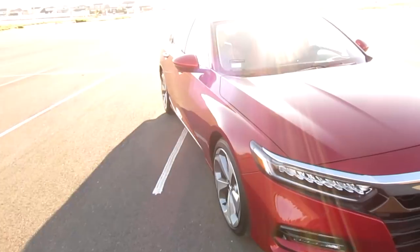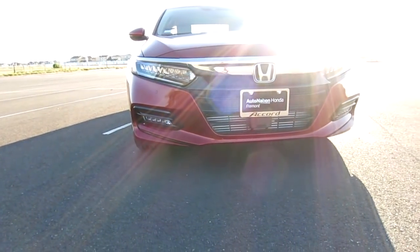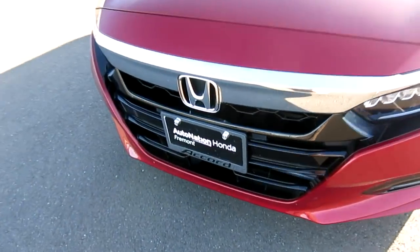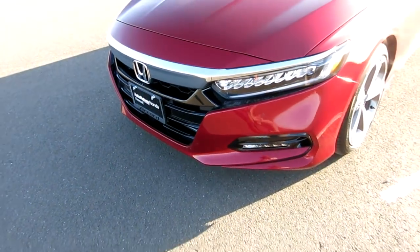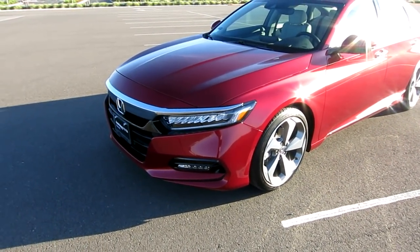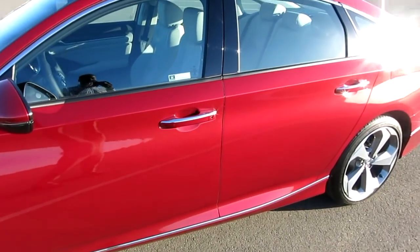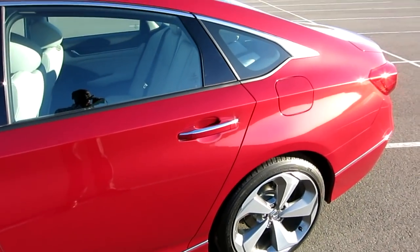I'll go ahead and turn on the daytime running lights so you guys can see. It's bright but it's sunny California. I drove all the way to Fremont because people weren't willing to wheel and deal except for Eli over there. We did the deal back and forth just via text - back and forth, agreed on the price, and it had four miles on it when I picked it up.